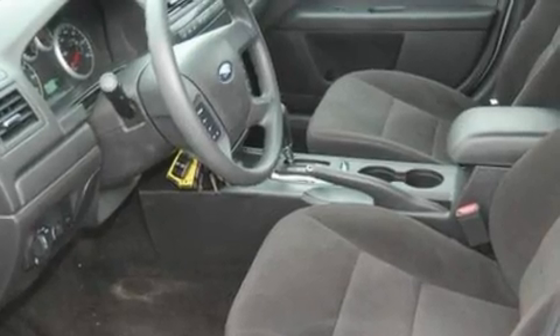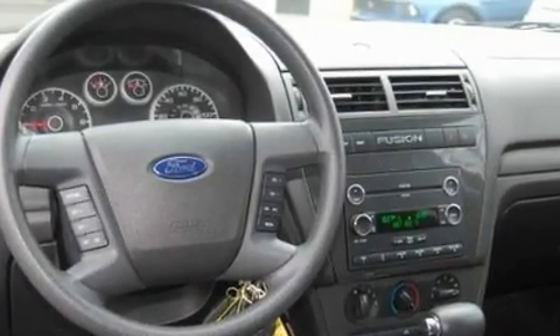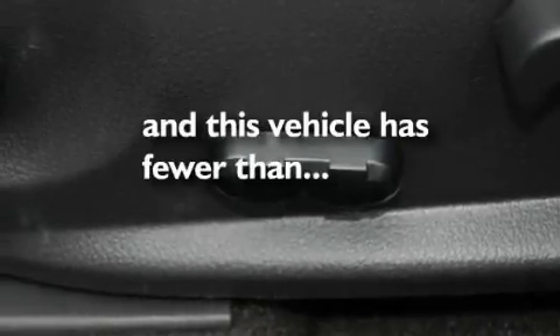Its top features include cruise control, an auto-dimming rear-view mirror, a rear window defroster, a six-speaker audio system, leather interior trim, a double wishbone independent front suspension, alloy wheels, a low-tire pressure indicator, and an illuminated entry system. This vehicle has fewer than 11,000 miles on the odometer.